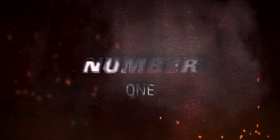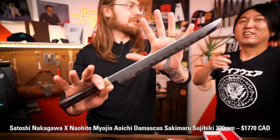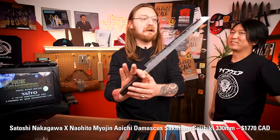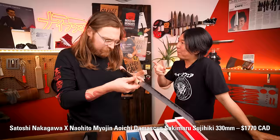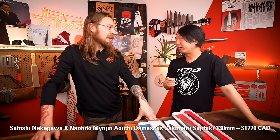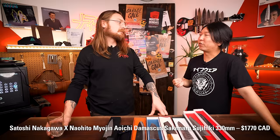Number one: Nakagawa Miojin Aoiichi Damascus Sakimaru Sujihiki 330 millimeters. That's a mouthful, but this is a lot of knife and a very, very beautiful knife. The blade is forged by Satoshi Nakagawa-san — probably one of the best blacksmiths in Sakai for both single bevels and double bevels, and Honyaki too. He's a triple threat. He forges VG-10, R2, all the carbon steels — Aogami, Shiro-gami, whatever. It's easier to list what he doesn't make, which is not much. He's a crazy talented blacksmith — so fast and precise. He definitely knows what he's doing.